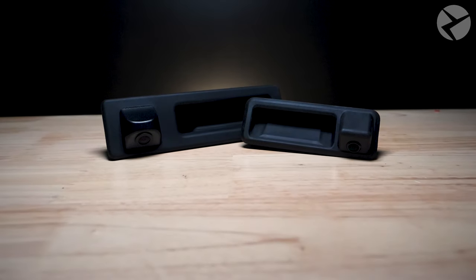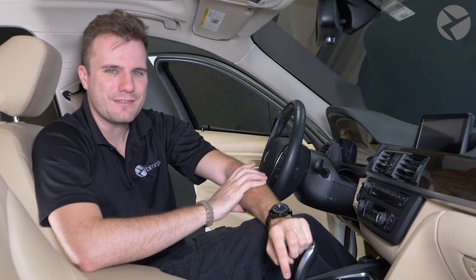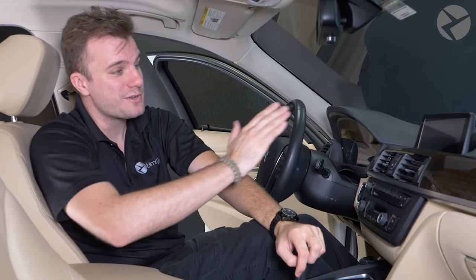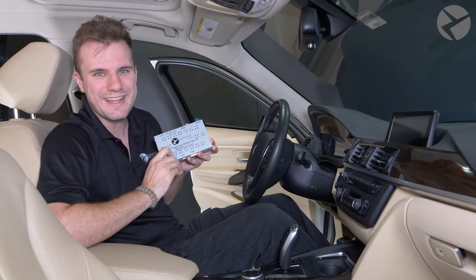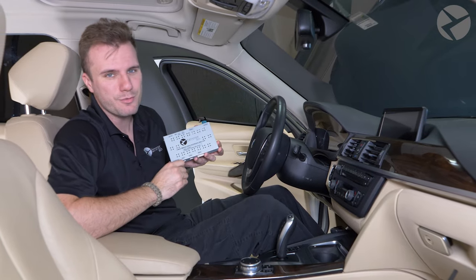Our OEM integration retrofit makes use of your existing iDrive system. It's compatible with even more BMWs, but gives you that same look and feel as OEM. You'll get a crystal clear image with dynamic parking assist lines right on screen. For the best plug-and-play backup camera experience without coding, our rear view camera MMI Retrofit will give you just that. It's a full screen experience that you don't want to miss.